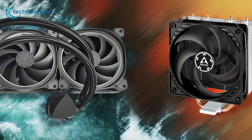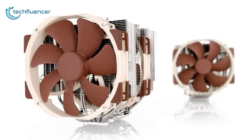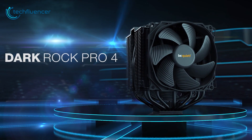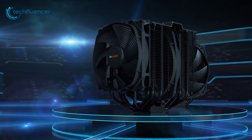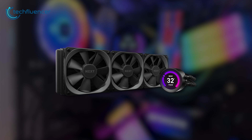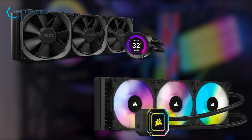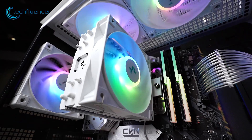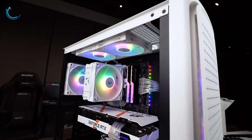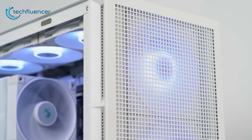Air and liquid cooling each excel in different scenarios. Air coolers like the Noctua NH-D15 and be quiet! Dark Rock Pro 4 provide affordable, quiet cooling for stock clocked gaming PCs. For extreme overclocking and customizable aesthetics, liquid coolers like the NZXT Kraken Z73 and Corsair H150i Elite are better options, despite their higher initial cost. Evaluate your budget, CPU performance needs, noise limits, and customization preferences. Choosing the right cooler for your build will ensure optimal efficiency, thermal performance, and longevity.